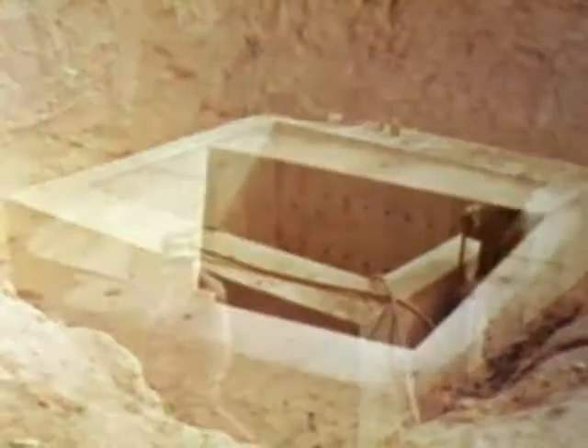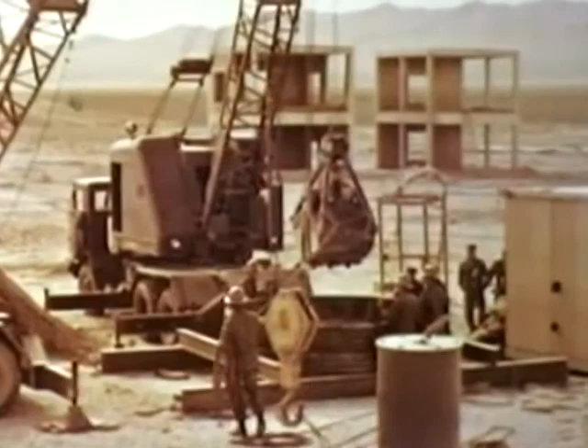After arming and insertion, the backfill of the main emplacement shaft and the access shaft was exceedingly well tamped to eliminate any surrounding air spaces. H-hour was 1230 hours on 23 March.